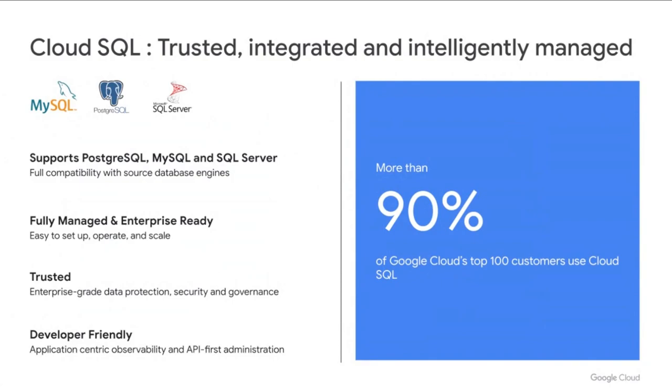Cloud SQL is easy to set up, operate, and scale. With just a few clicks, you can create a highly available instance, autoscale storage with replicas across the region, and have multi-regional backups that can support today's global applications. Cloud SQL makes it easy to control, track, and review data access with tools like IAM authentication, database audit, access transparency, and more. With an API-first approach, Cloud SQL simplifies deployment and configuration at scale, and application-centric observability helps with troubleshooting and performance tuning.